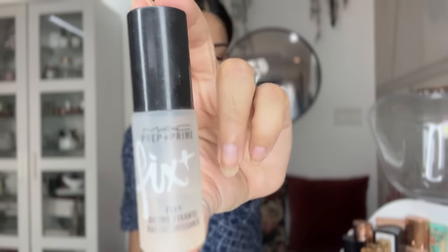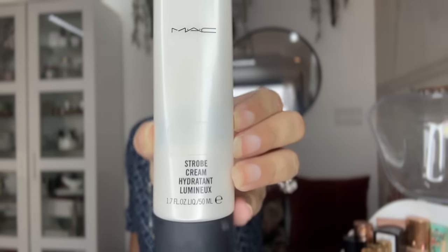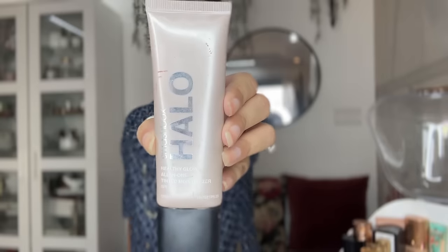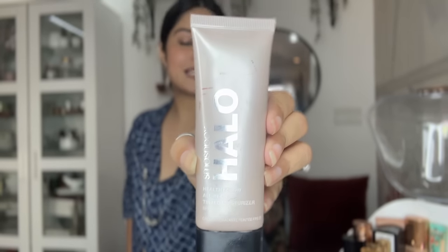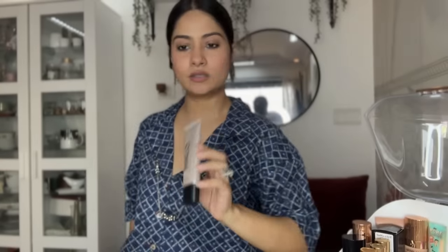Now I'm going to show you my setting sprays. I have one from Charlotte Tilbury and another from MAC which I got as a gift. I use the MAC Strobe Cream before makeup for shine. And I use a BB cream whenever I'm going somewhere casual and want a light, natural no-makeup look — my go-to is the Smashbox Halo, in Light Neutral.